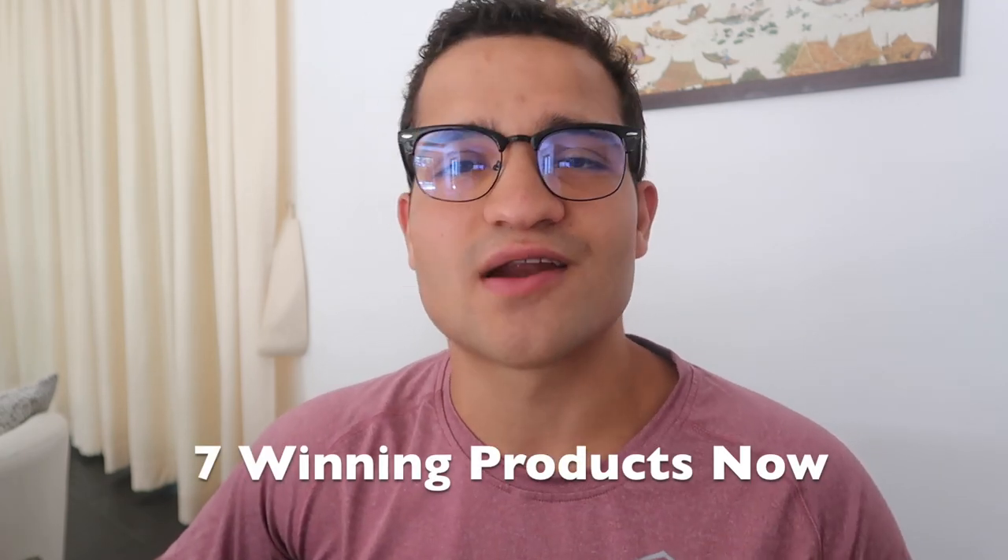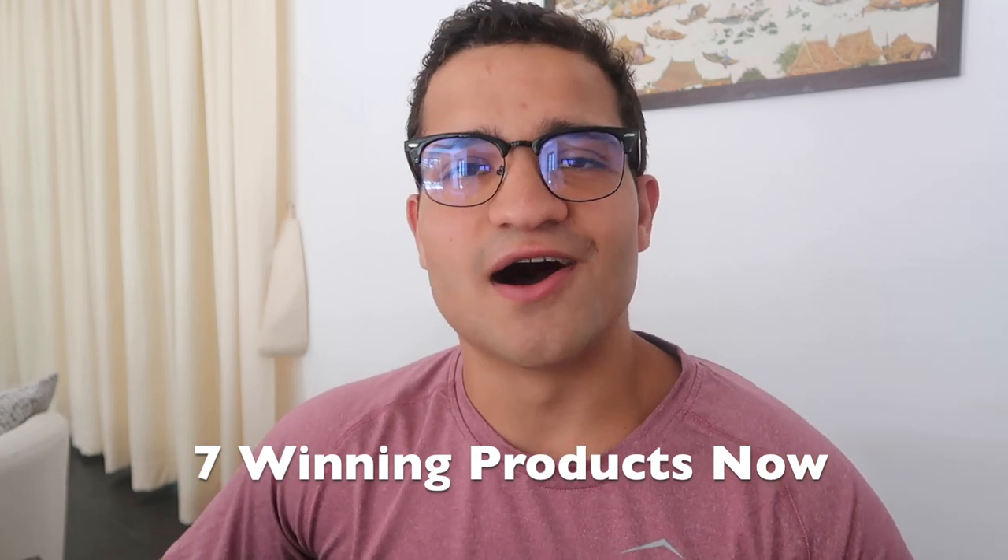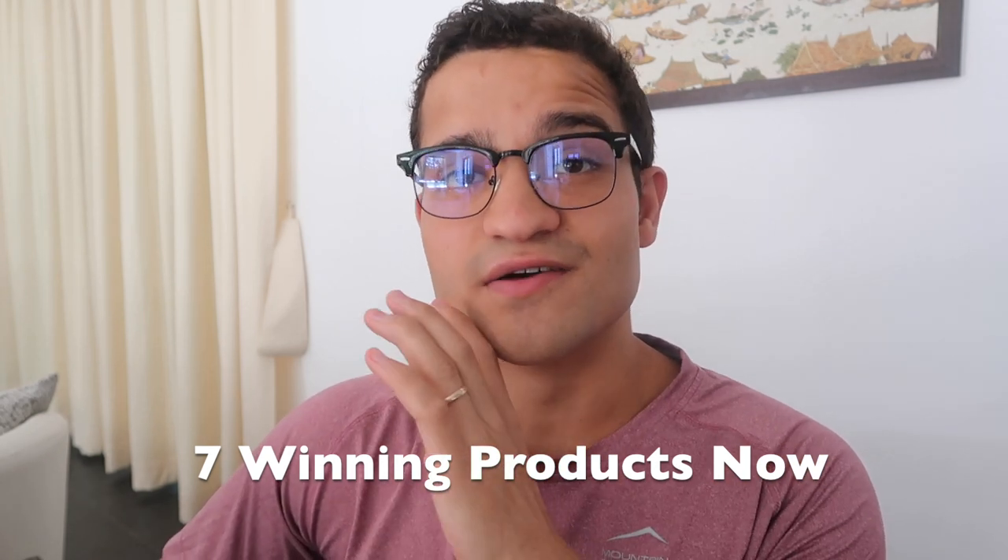In this video, I'm going to give you the top seven winning products that you can sell right now on your Shopify store, specifically throughout this month of June and the next couple of weeks. It's Rafael Cintron here, and I'm thinking of turning these top winning product videos into a weekly series, showing you every Monday or Tuesday what are the top products that I found through my research or my team has found in the past week.